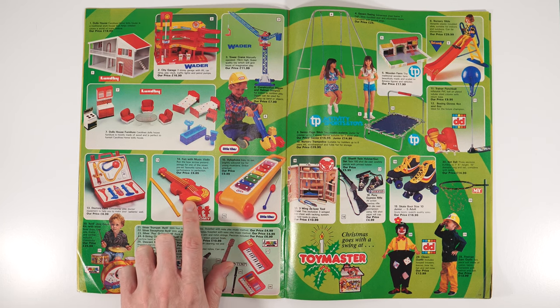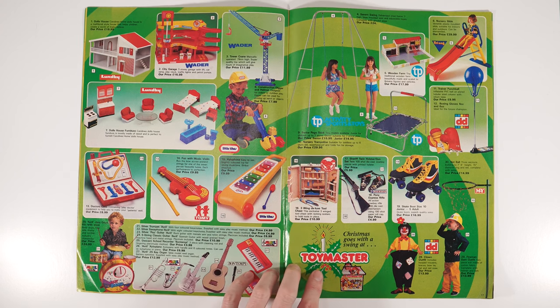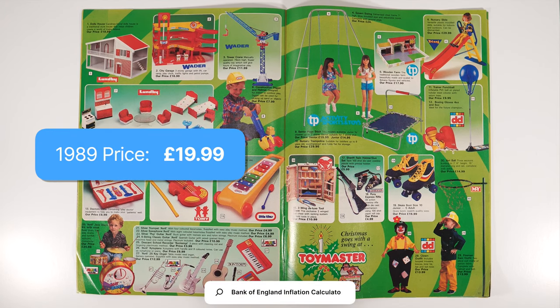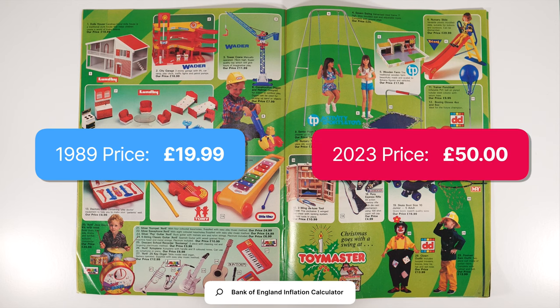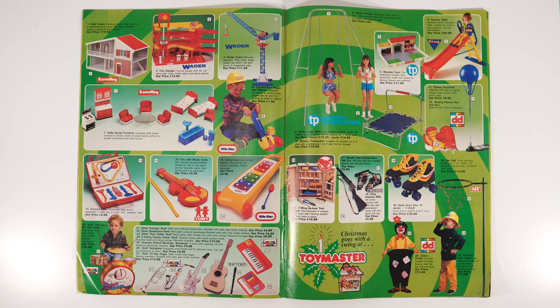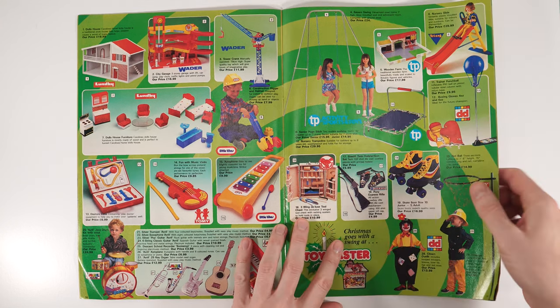Moving into outdoor toys and musical instruments — cool drum kits, music, violin. There's also a traditional doll's house, that's quite good — £19.99. Let's see how much that would have cost: again about £50. There's also a swing set and trampoline — standard stuff.